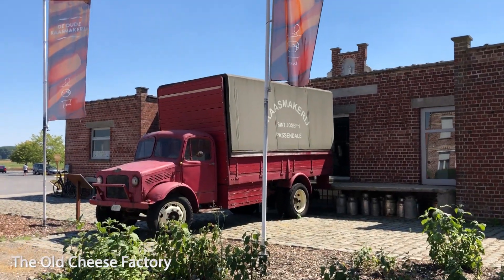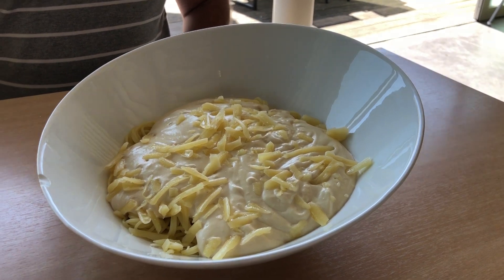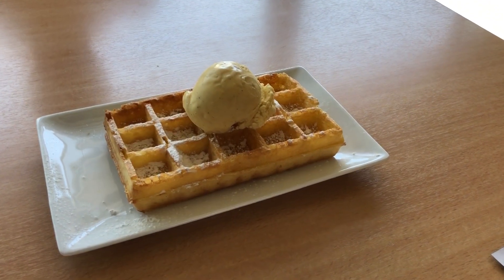Then we went for lunch at the Old Cheese Factory, which began in 1932 but was completely renovated in 2002. As you might guess, you can get some great cheese here among other things, and they even offer cheese making workshops if you feel so inclined.